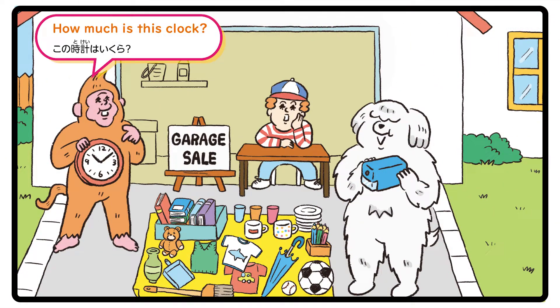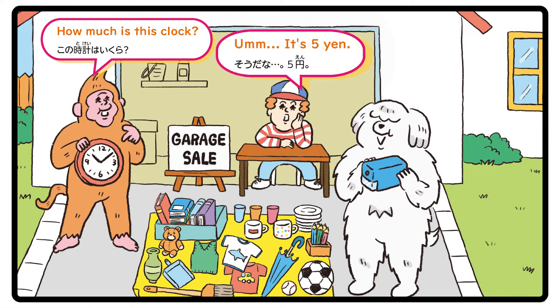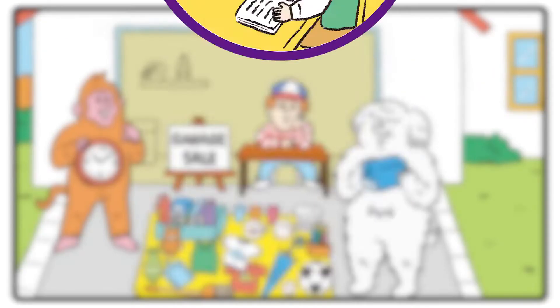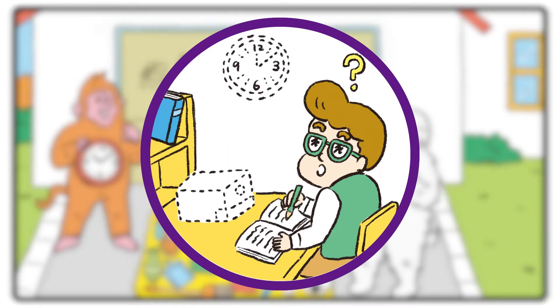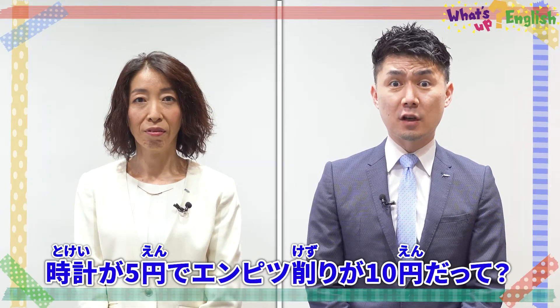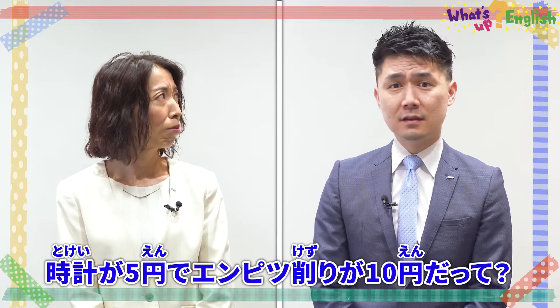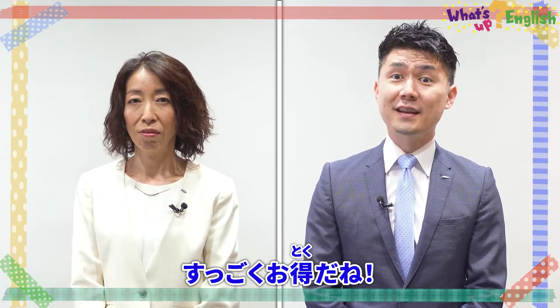How much is this clock? It's five yen. How much is this pencil sharpener? It's ten yen. Five yen for a clock? Ten yen for a pencil sharpener? Those are great deals.